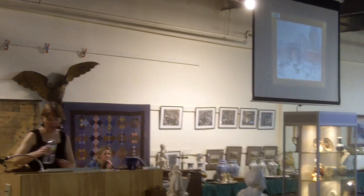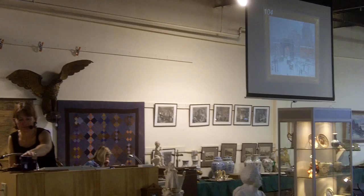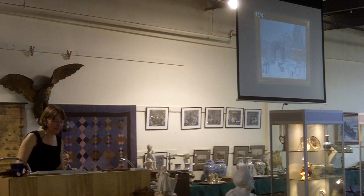Lot number 104 is the Guy Wiggins, Washington Square, 1935. It's a 20 by 24 inch oil on canvas, signed lower right. Beautiful, beautiful painting.